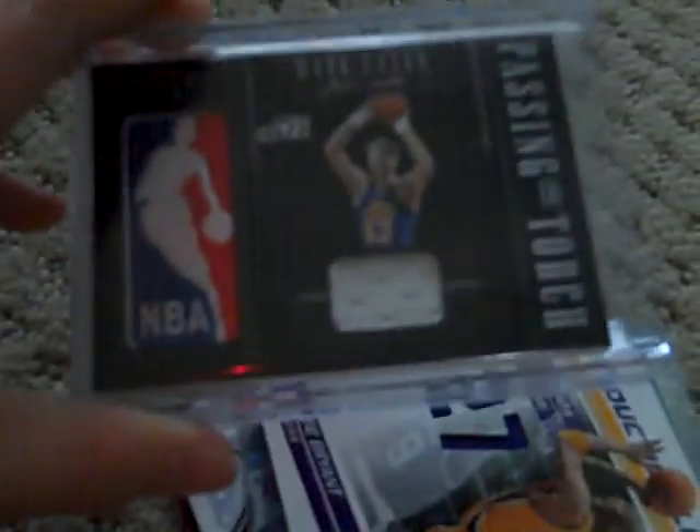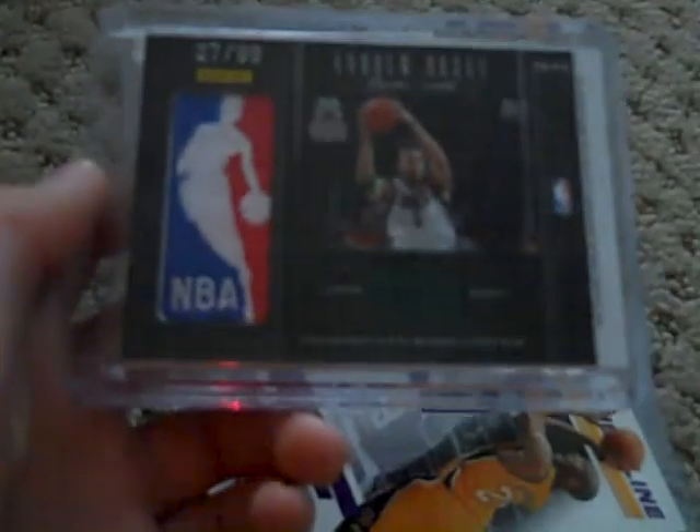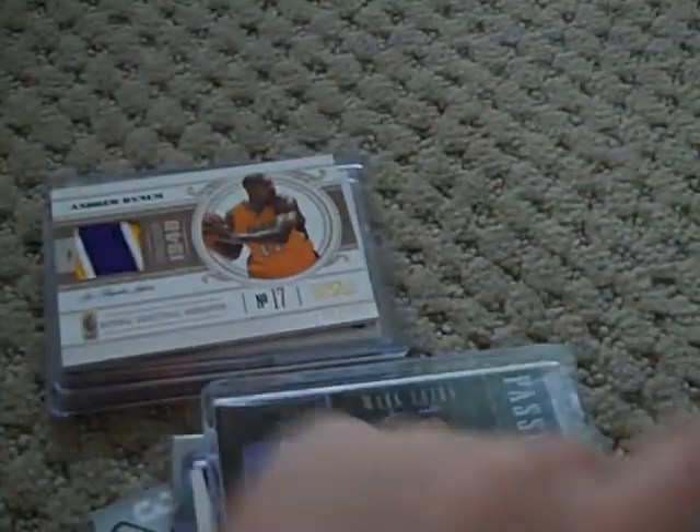Then there's a dual manufactured logo — Mark Eaton — and there's a jersey. And Andrew Bogut with a green jersey right there, and that's number 27 out of $99. And then there's this Andrew Bogut patch out of $25.